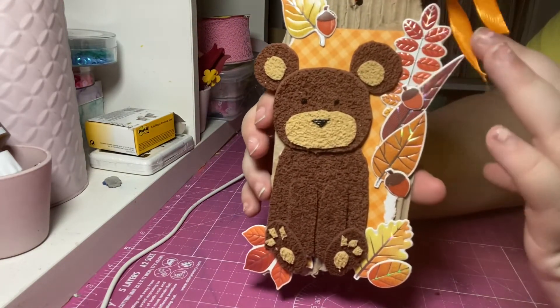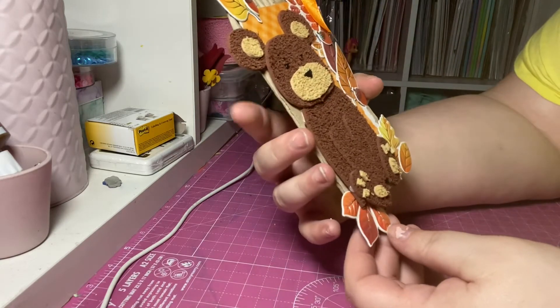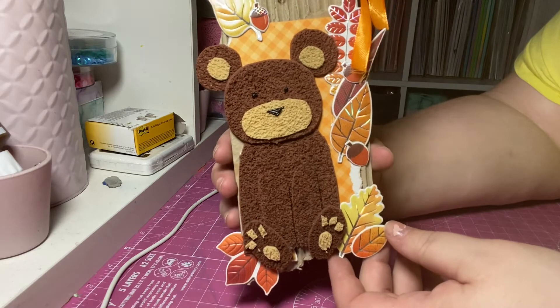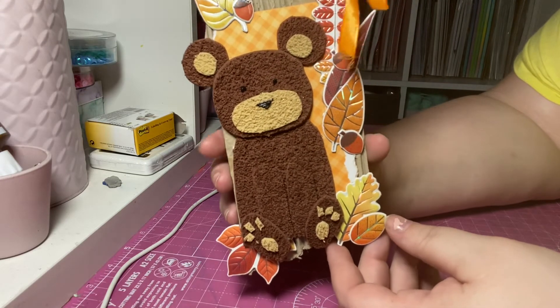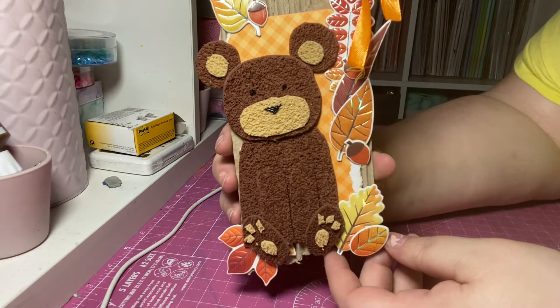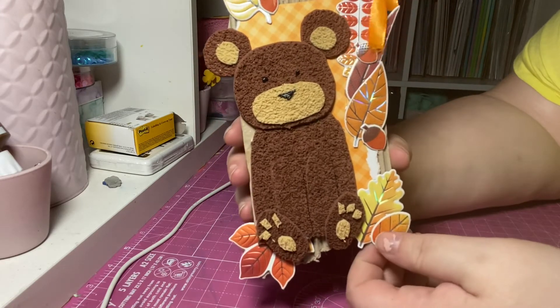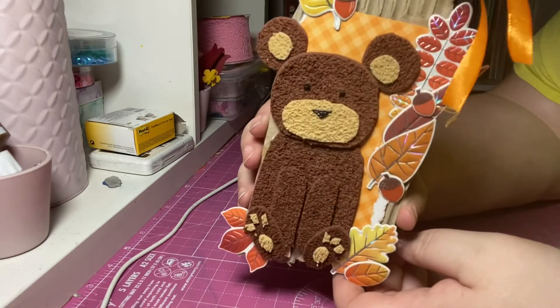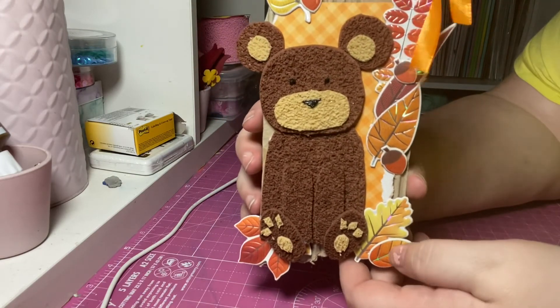I think it turned out really cute and adorable. I'm really interested to see what everyone else has done in this collaboration — I think there were 14 of us, which is really really cool, and everybody will be linked in the description box below. Please do go check out everyone and follow that hashtag and you'll be able to see everyone else's. All right guys, take care and thank you so much for watching. Bye!